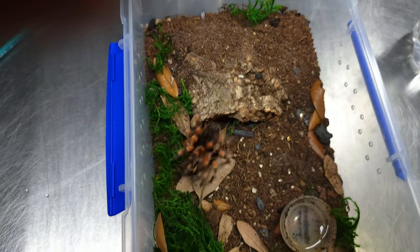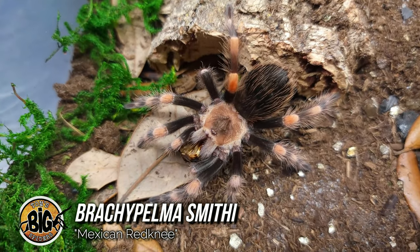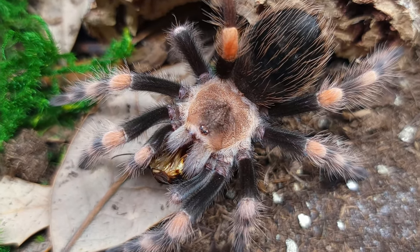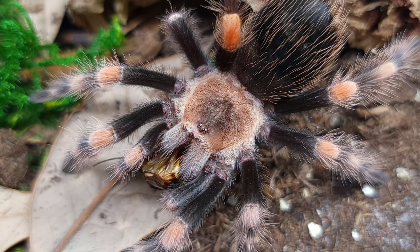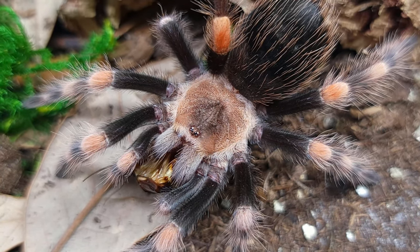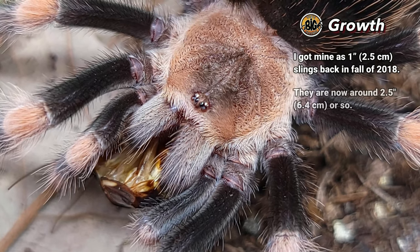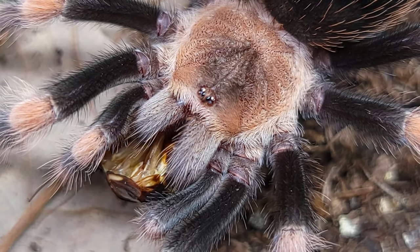Here we have my Brachypelma smithi, the Mexican Red Knee. This is why common names can be confusing, but it looks very similar to the haemorhea. The fiery orange is only on one or two knees right now. This one's eating a nice fat dubia roach — it was the only way I could get her to sit still. As slings these guys were a bit skittish and did a little hair kicking, but now that I've re-housed them in larger enclosures they seem to be calming down. I got mine in the fall of 2018 as one-inch slings, and they are now about two and a half inches, showing some adult colors that will continue to intensify as they put on size.